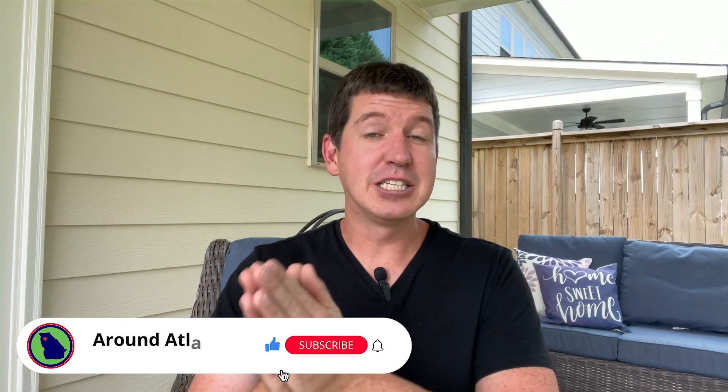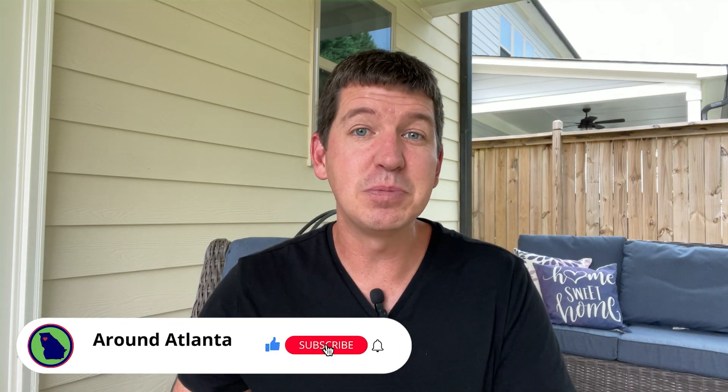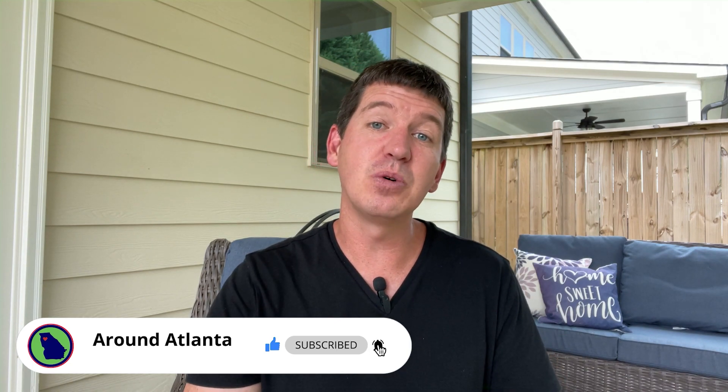If you enjoyed that, if that was helpful, if you found value here, please hit subscribe, hit like, and hit the notifications bell so you can stay up to date on everything going on around Atlanta. My name is Joel — if you're in the market, please give me a call. I'll see you in the next one.